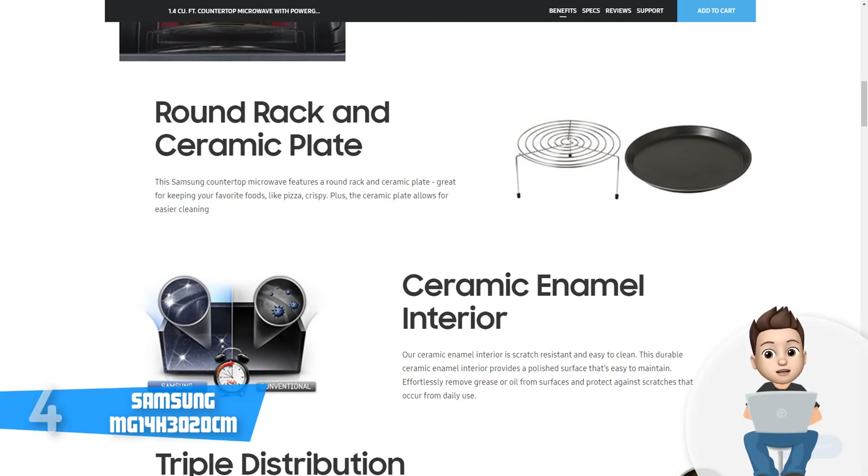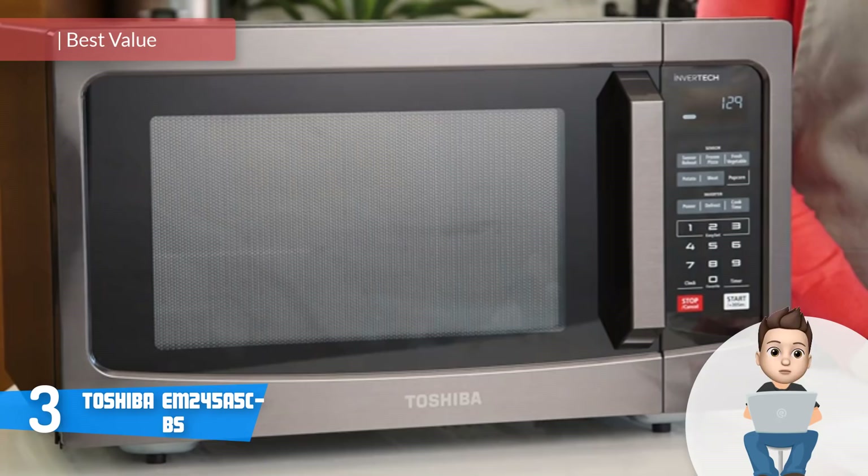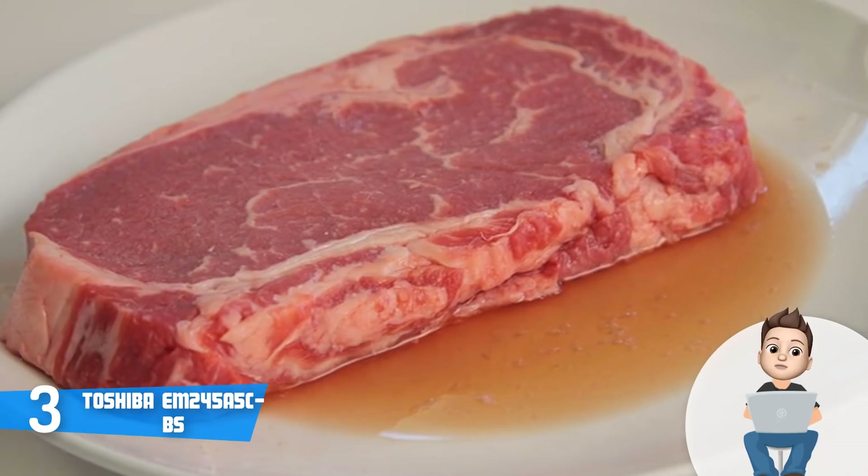Next up, at number three we have the Toshiba EM24 microwave. The Toshiba EM24 is oriented towards those who seek a quality microwave for apartment kitchens and office break rooms without spending a large amount of money. From a design perspective, this unit features a stylish and durable stainless steel construction with an easy-to-open door with a handle positioned on the front.